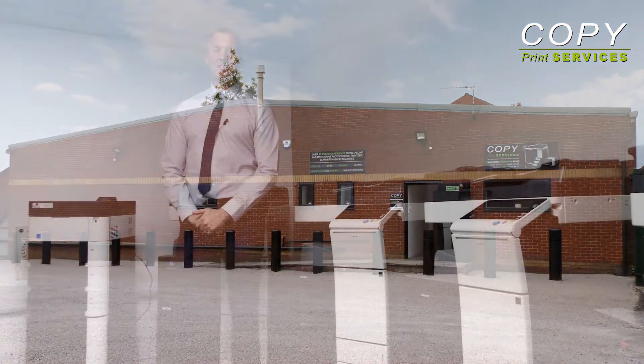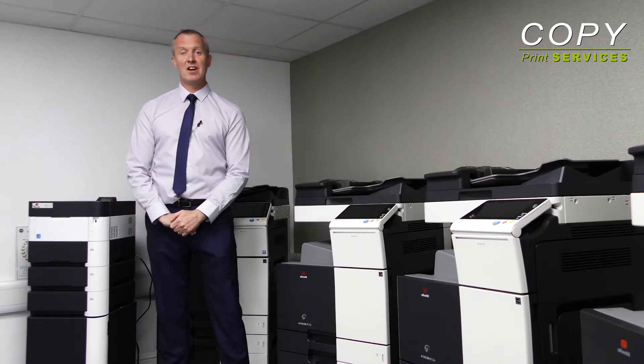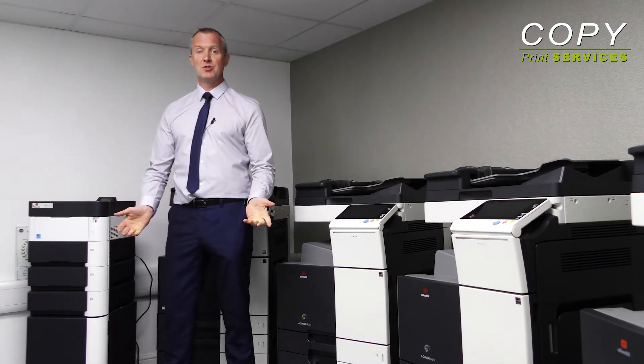Hello, welcome to Copy Print Services. I'm John Hines, the Managing Director, and I'd like to introduce my business to you.